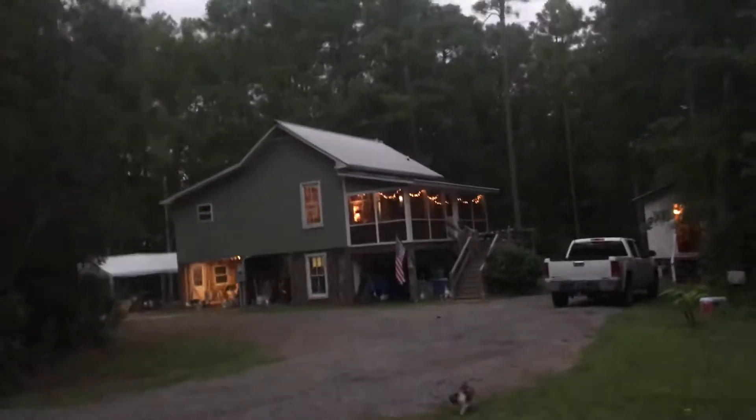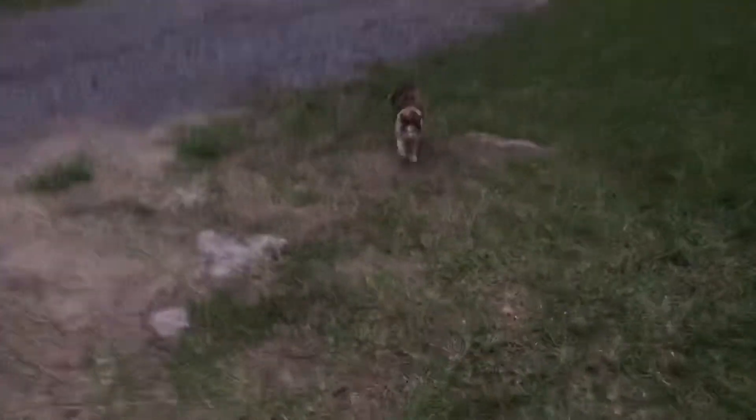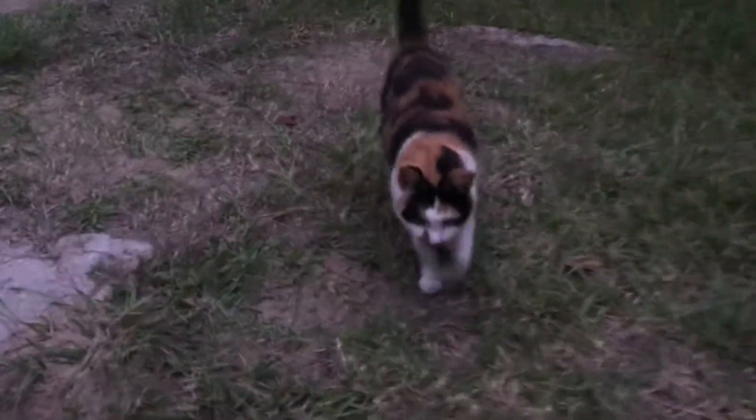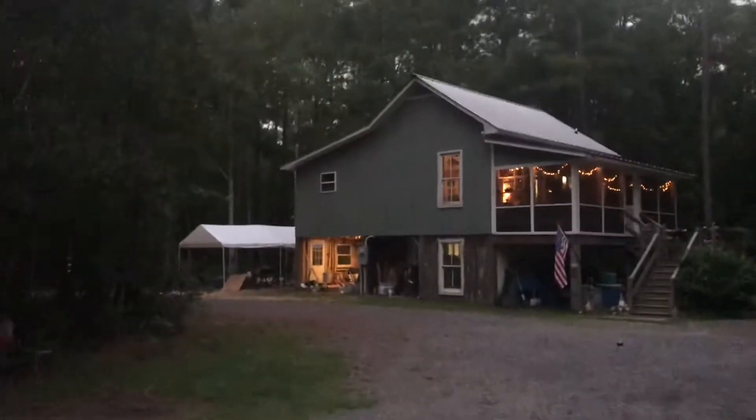You can probably see Izzy in the foreground here. I'll zoom in on her. Hey Izzy. Wherever I go, she goes. She's my shadow.